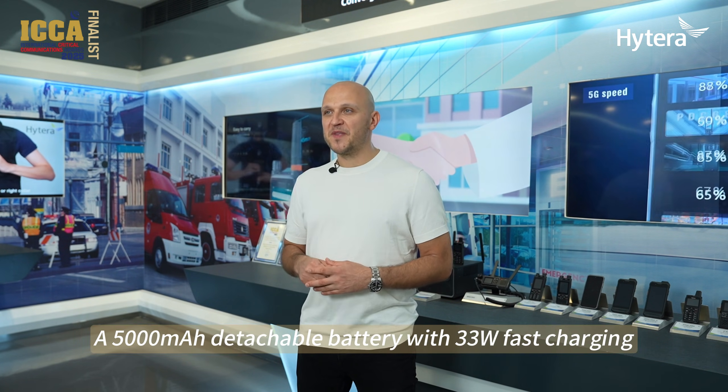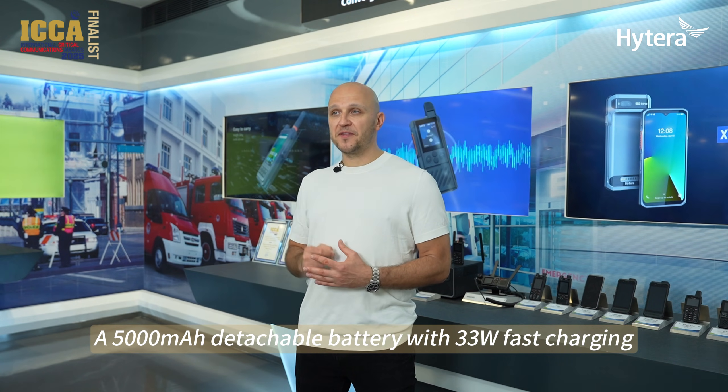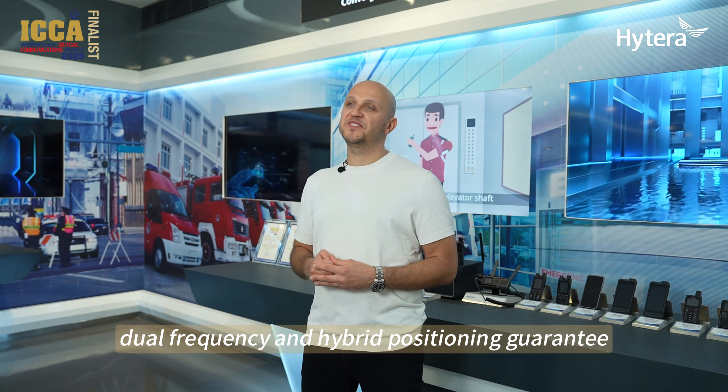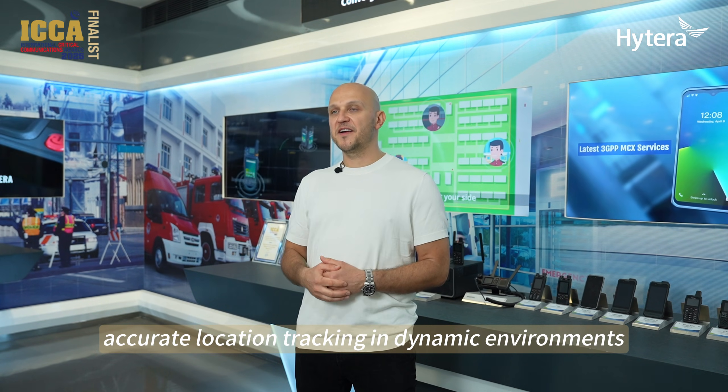A 5000mAh detachable battery with 33W fast charging ensures users stay connected without battery anxiety. And for precision positioning, GPS, BDS, dual frequency and hybrid positioning guarantee accurate location tracking in dynamic environments.